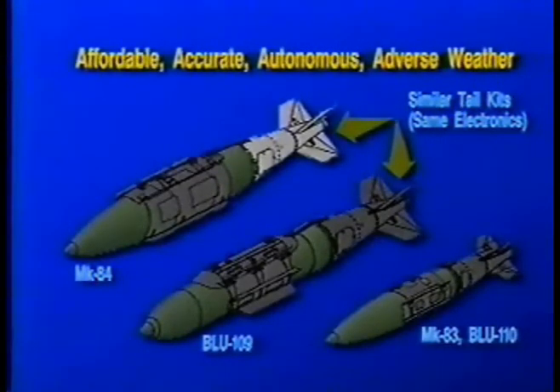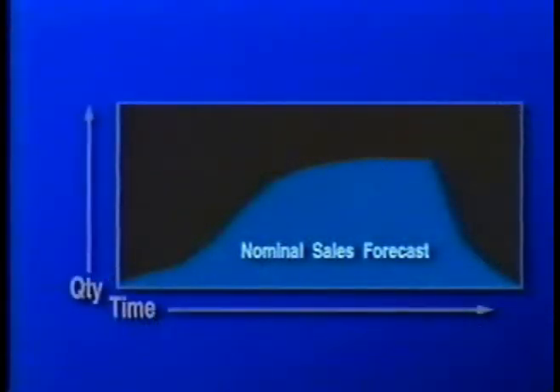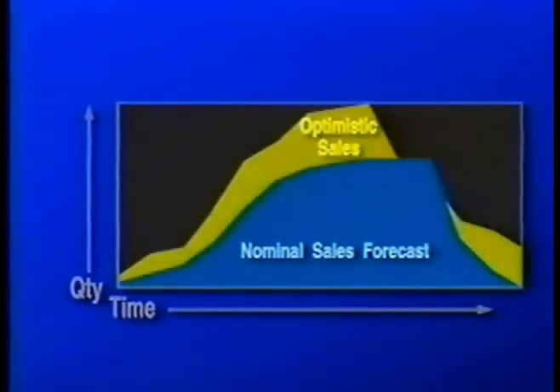J-DAM is expected to become one of the highest rate assembly programs in Boeing history. Nominal annual sales are projected to increase to nearly 15,000 units, or 65 units each day. Through addition of new variants and customers, annual sales could reach 20,000 units, or 90 units each day.